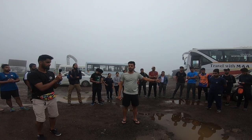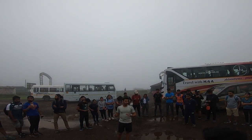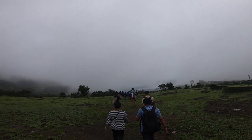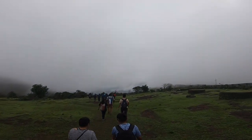Vedanth के instructions में मुझे पता चला कि ये कोई difficult category का trek नहीं, it's a moderate category trail. और ये हमें Malshej Ghat के top से start करना था, to the base of Kalu waterfall.